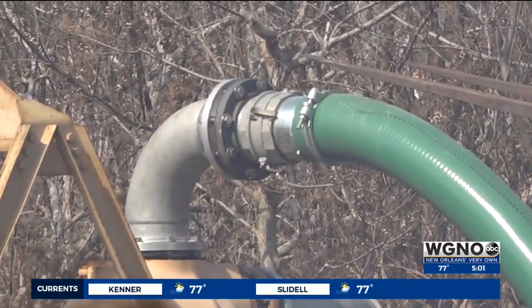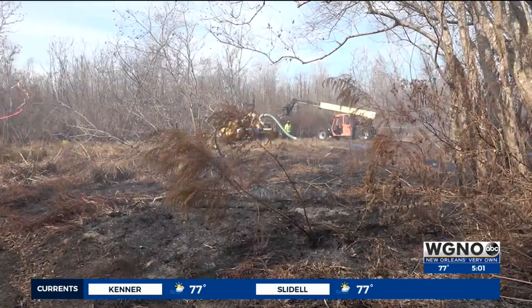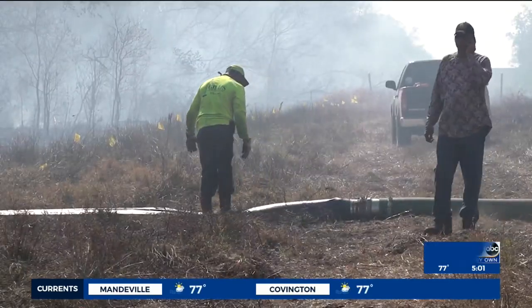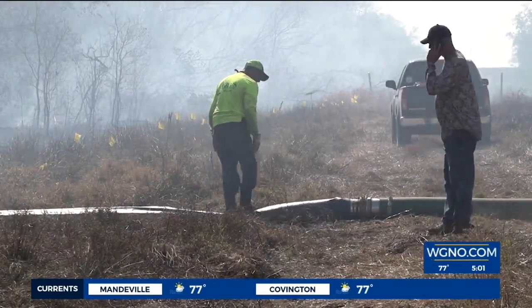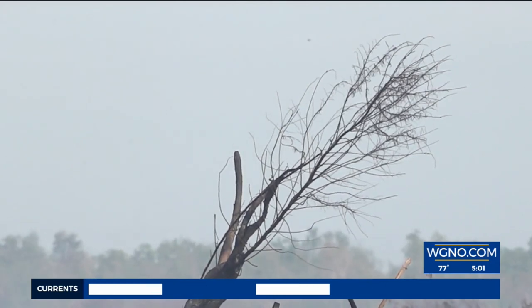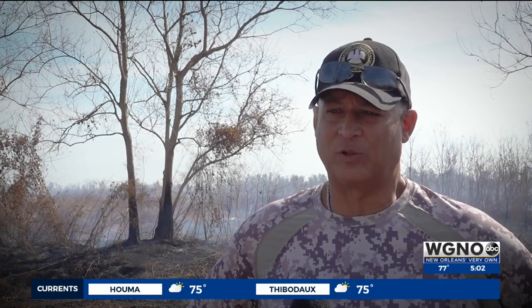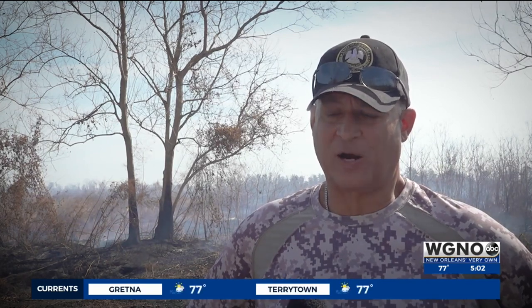A spokesman for the New Orleans Fire Department reported that air dropping water may be ineffective. However, Badon says anything would help: 'We really could use some air power and some help from the air to basically use some buckets and drop some water or fire retardant material onto this fire.'